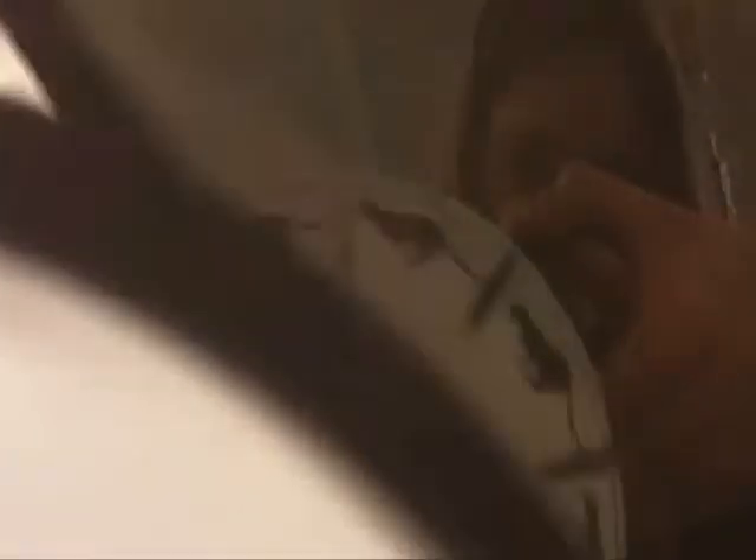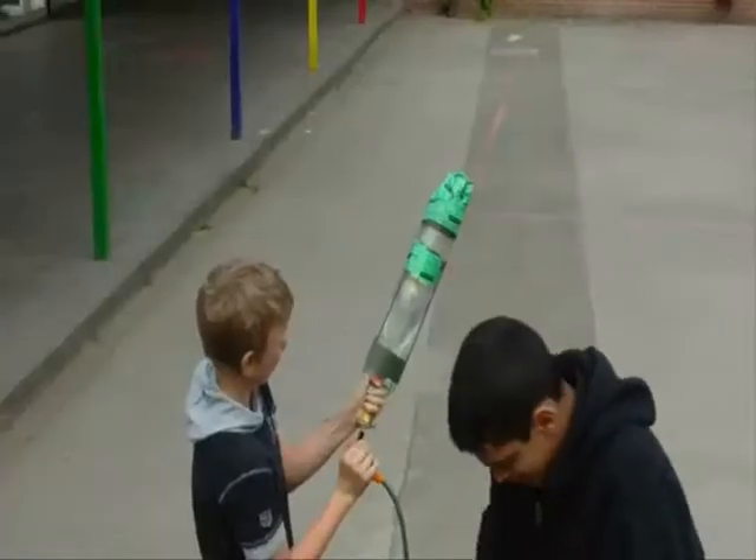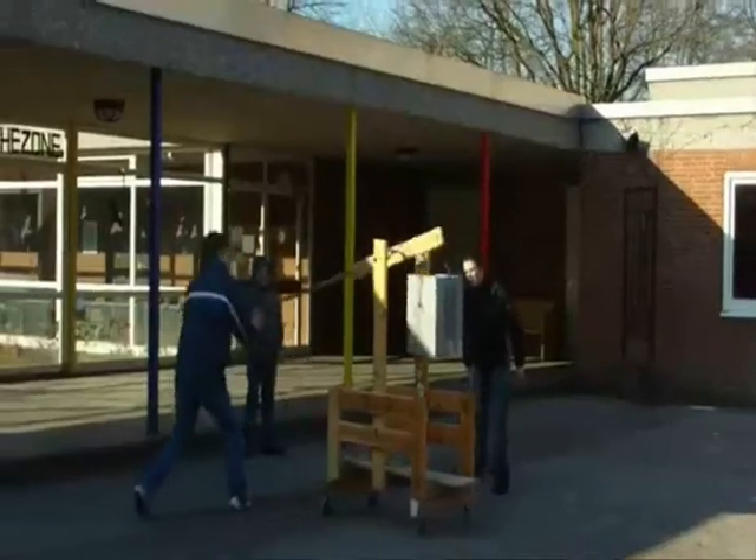The most interesting projects we do at Wildpark Werkstatt are walk-along gliders, rockets — mainly water rockets — RC planes, candle cannons, air cannons also called vortex generators, and different kinds of throwing machines, for example trebuchets in different sizes.